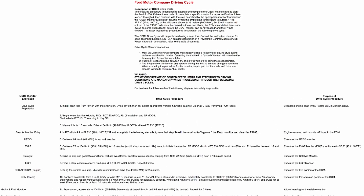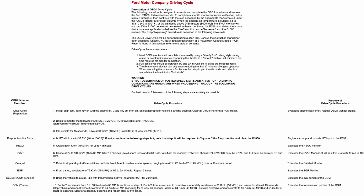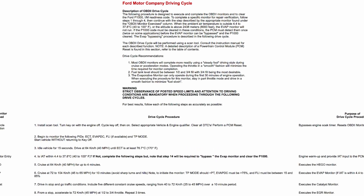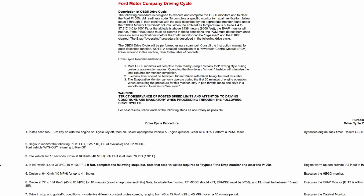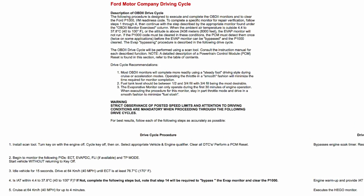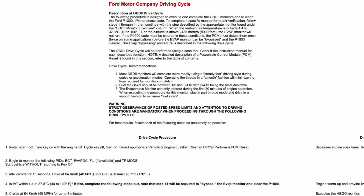Three of our Mustangs — yes, three — will not respond to a drive cycle. Every time we perform a drive cycle and take it in to get smogged, for whatever reason, we have several monitors that will not come online and will not register with California smog.